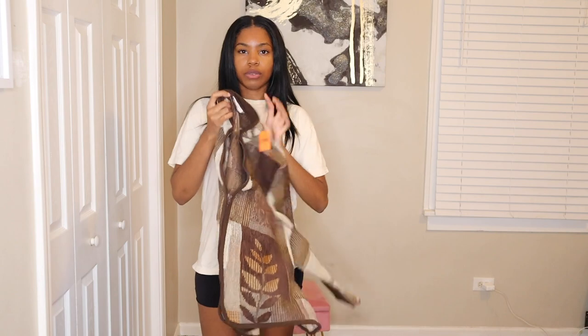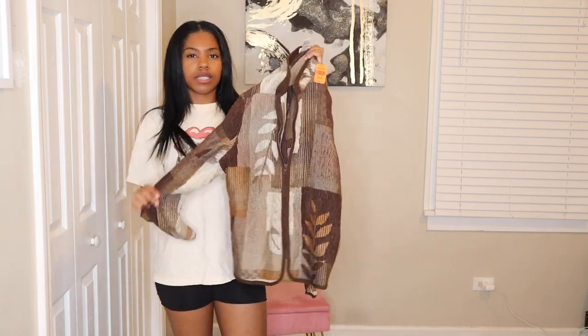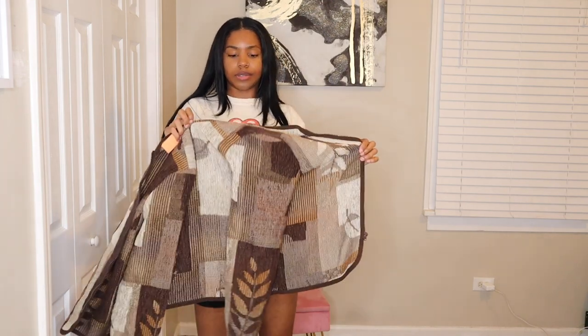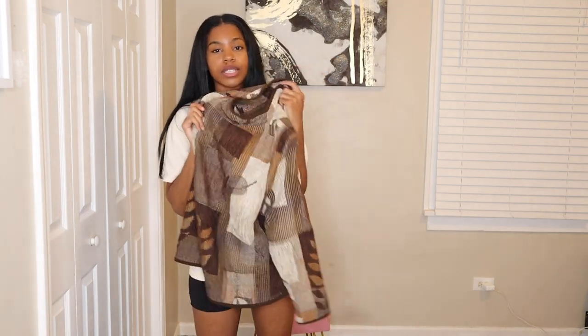This next piece I also got solely for the fabric. I love the color brown, so I'm definitely going to do something with it. It's a really thick material, so it feels too warm for summer — maybe something winter-related. I'm thinking maybe a crop jacket or a two-piece set. I don't know yet, but I love the colors and the unique print and design on it.